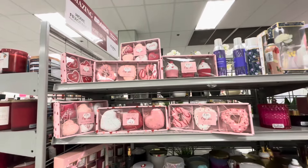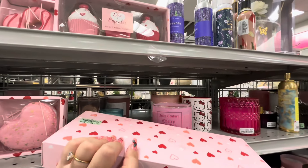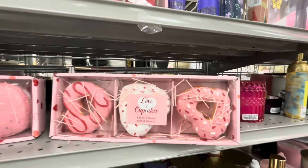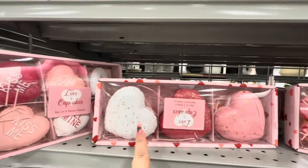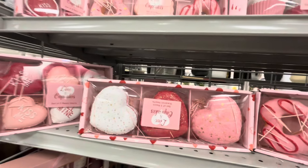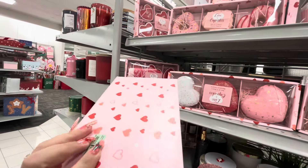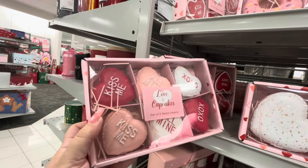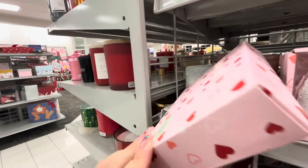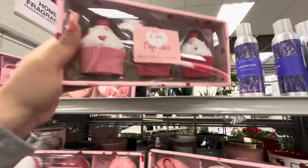They've got these delicious-looking donut décor pieces — $7.99. Look, they even have glitter on them! Big heart macarons — $7.99, grabbing those. Little macarons with 'Kiss Me,' 'Be Mine,' 'XOXO' — $7.99. Look at that, oh my gosh! And over here, red macarons — $7.99!